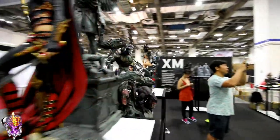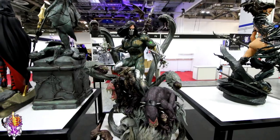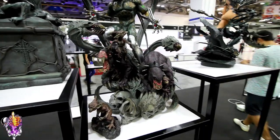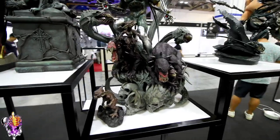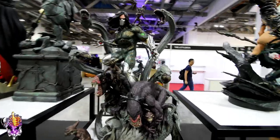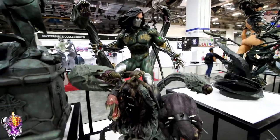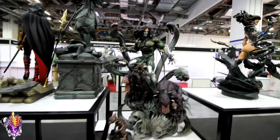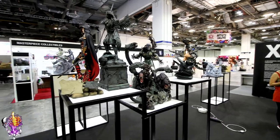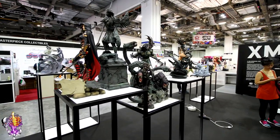Let's go around and take a look at Darkness. This guy was nominated as one of the contenders for best large scale statue of 2016 — I can totally see why now, having just seen it in person. Very, very cool. So that's the Top Cow lineup from XM: three pieces — Witchblade, Darkness, and Magnavena. I think all three look really, really nice.